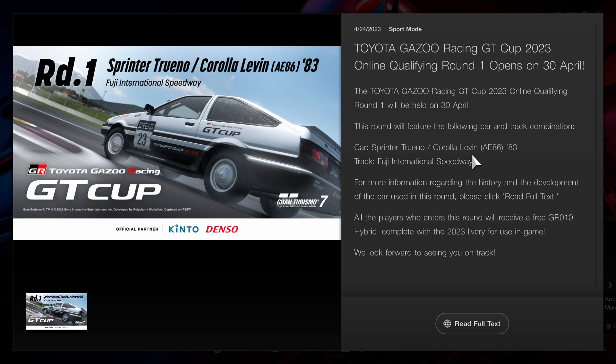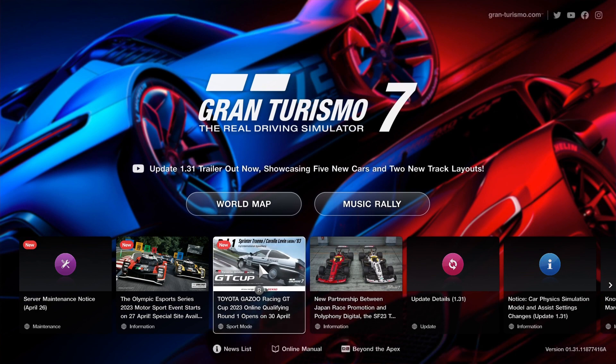On April the 30th, there'll be a round of the Toyota Gazoo Racing GT Cup. Looks like they're going to use the Sprinter Torino around Fuji National Raceway. Same thing — if you guys want to look at the full website for more details, you're more than welcome to do so.